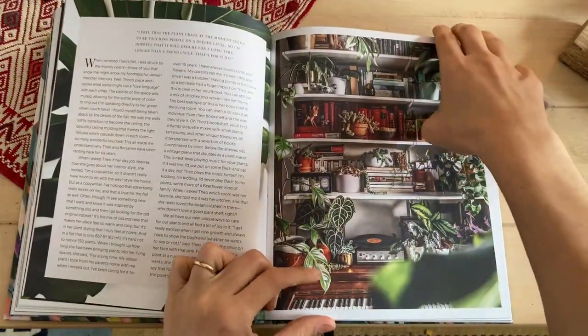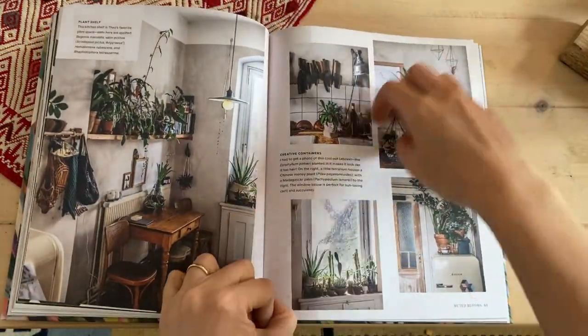The second book that I use for my ideas is this one right here. This is actually Wild Interiors by Hilton Carter, and this was published in 2020, so it has many trendy ideas and trendy plants for the new year.